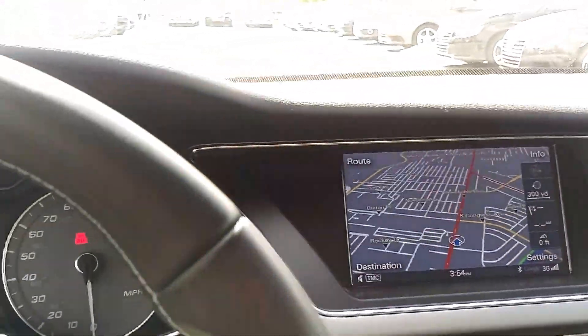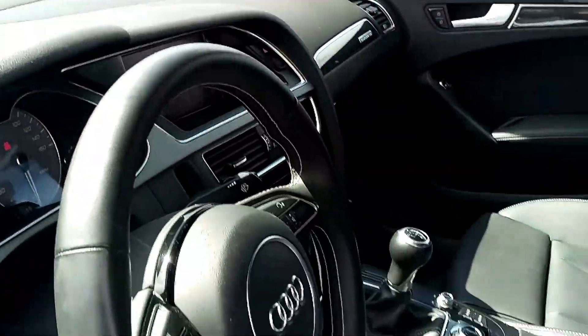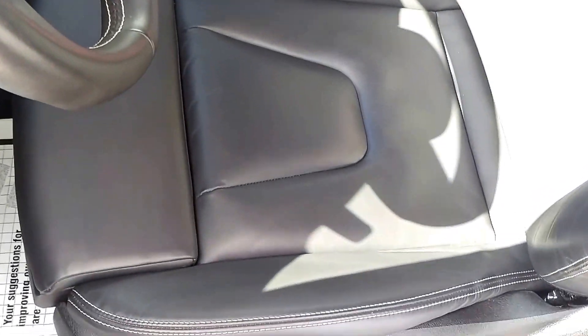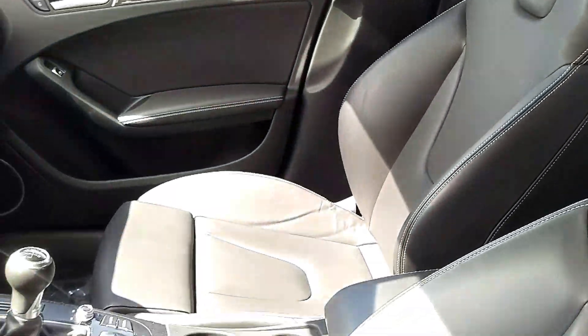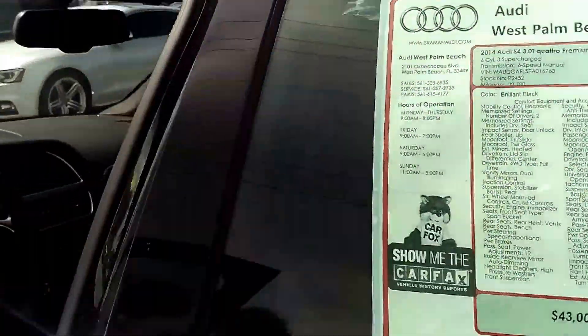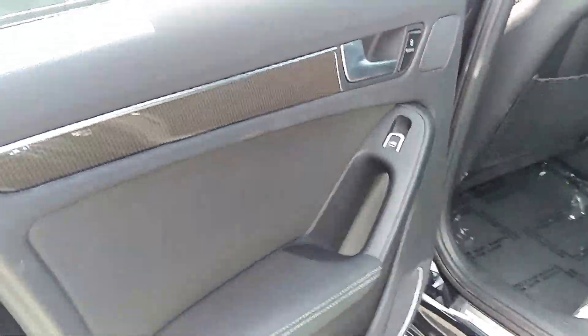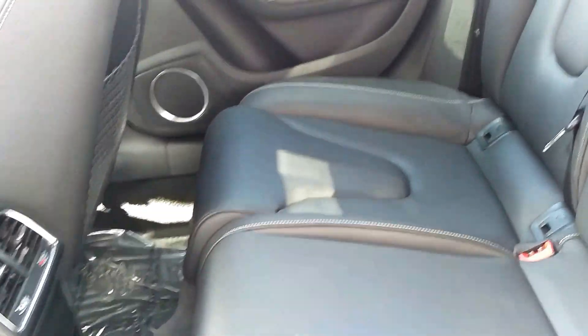Everything's in great condition. Bolsters are in good shape. Interior looks just as it should for a two-year-old car. Back seats look like they probably weren't used much, if at all.